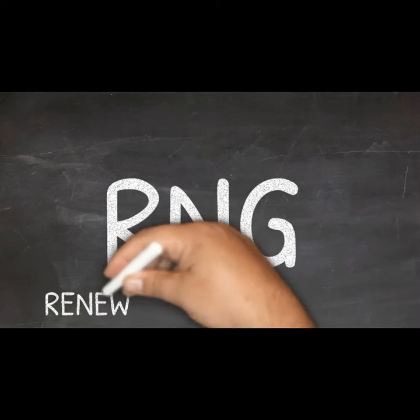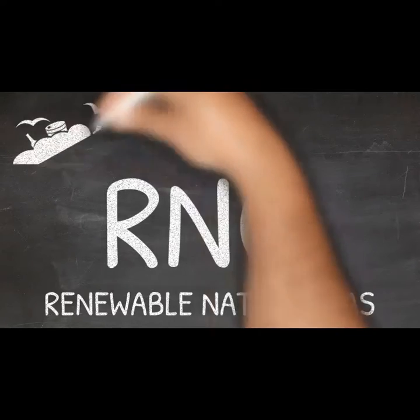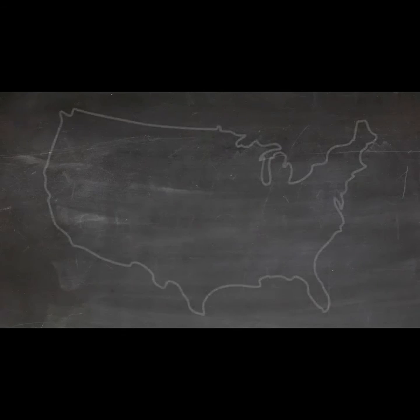Renewable natural gas, or RNG, is created when organic waste from sources like landfills or manure breaks down and emits methane. This biogas can be processed to become natural gas pipeline quality.